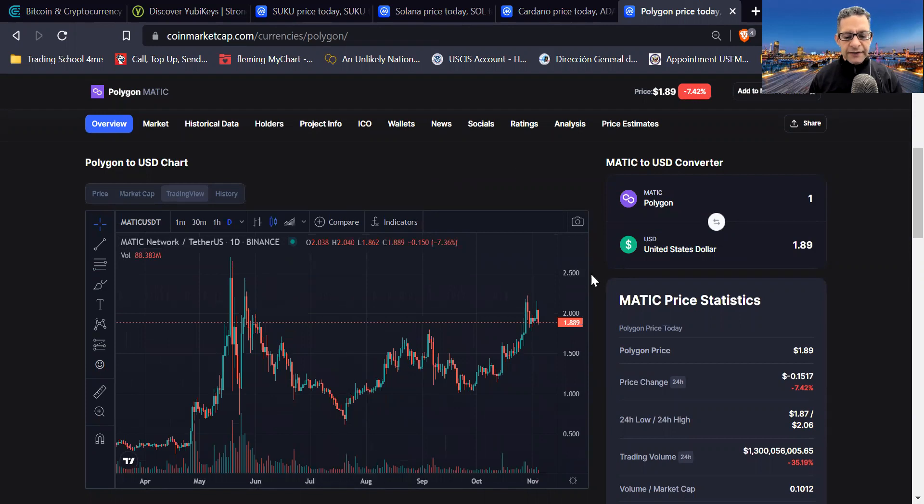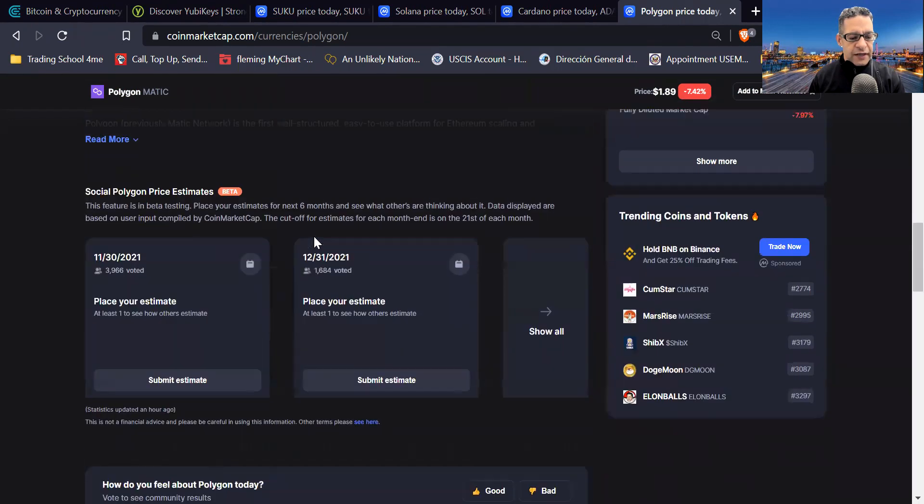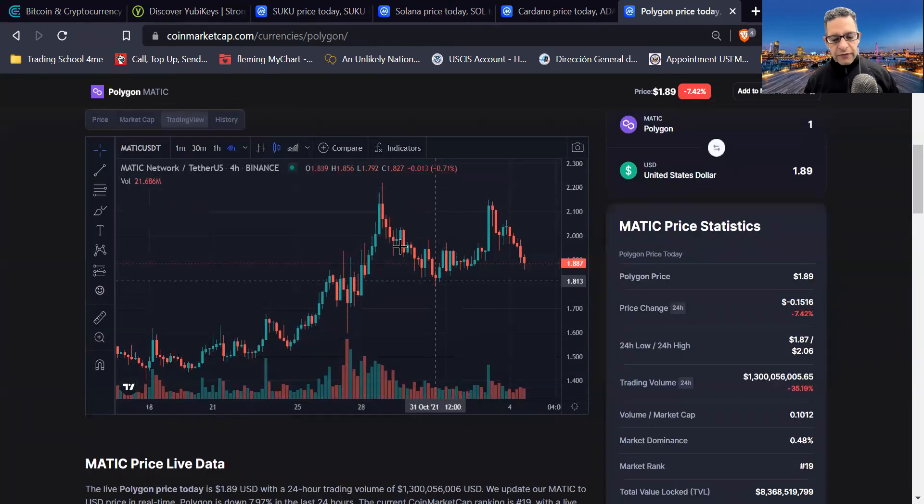Polygon MATIC has a lot going for it — a lot of news and a lot of things working for it, and you need to research that. You can see here that people have dumped a little bit. It's a good time to dip buy — it's almost reached its consolidation, its support level. I'd say it's a good buy. If you had $1,000, you could put 30% in here. It's a good dip buy right now, considering the overall coin market is doing very well. Polygon MATIC is a good hold for the long term.